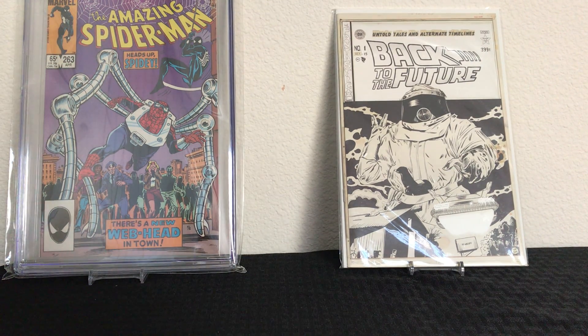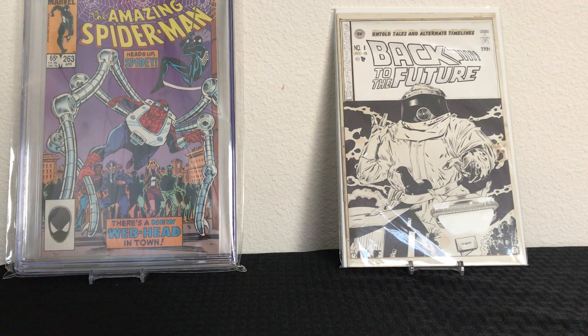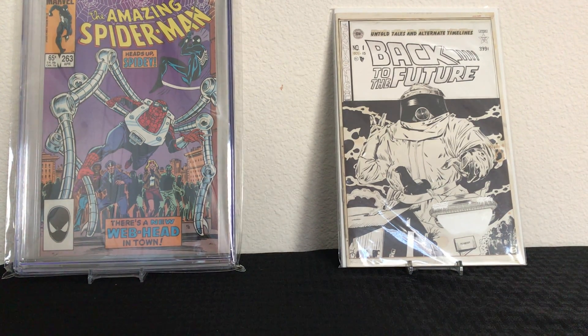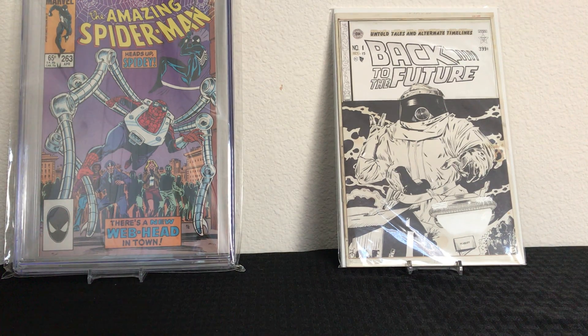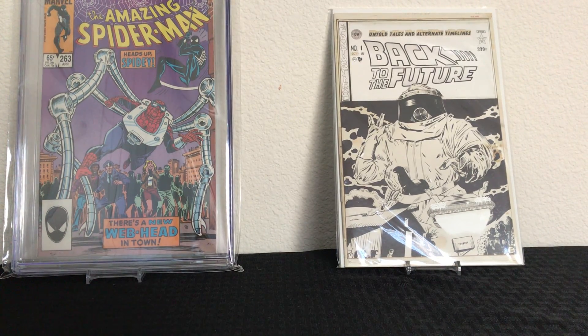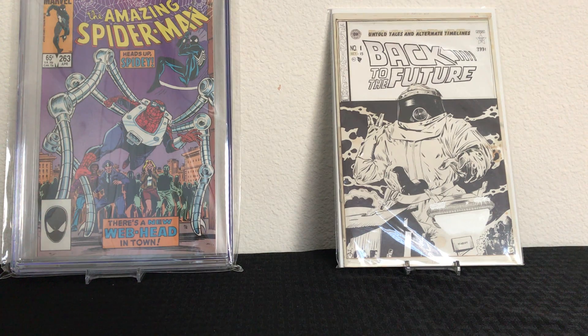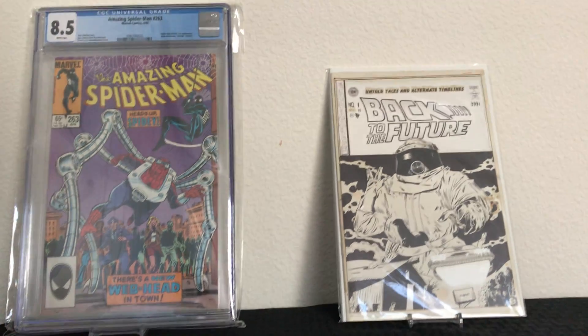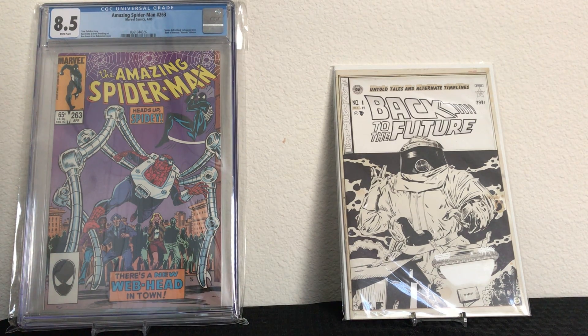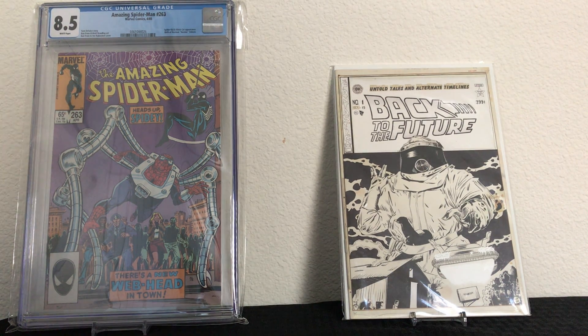What's up guys, I'm back with another video and today I'm doing something completely different — a two-package mail day. What's different is what's in the packages: two CGC graded comics added to my beginning collection. I'm starting to buy future inventory for a comic book and collectible store that me and my buddy Ray are planning to open in about seven years, and I'm building some inventory for future sales.